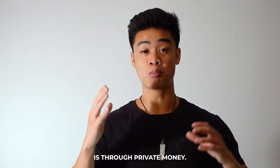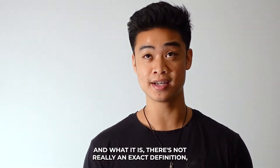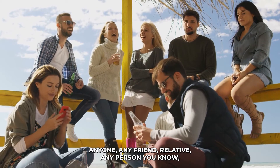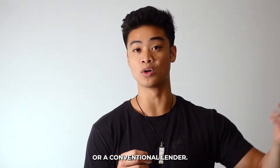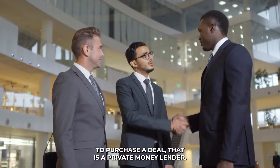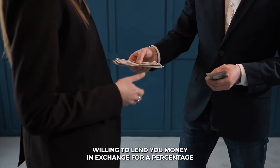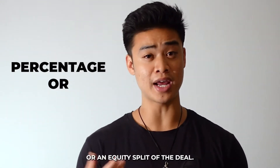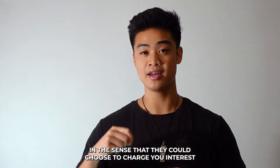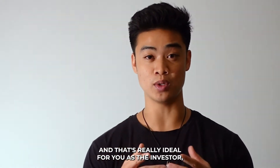The fourth way you can finance a deal is through private money. Private money is kind of the end-all be-all — where everyone really wants to end up. Private money is essentially any friend, relative, or person you know who is not a hard money lender or conventional lender, who is willing to lend you money to purchase a deal. They can act like a hard money lender and charge you interest, which is really ideal for you as the investor.